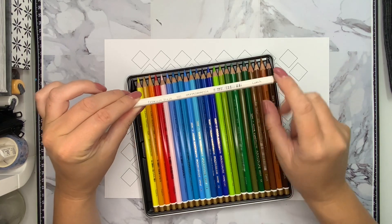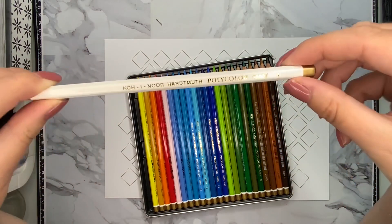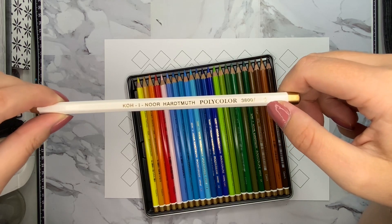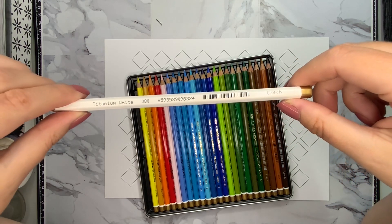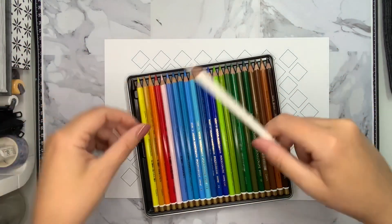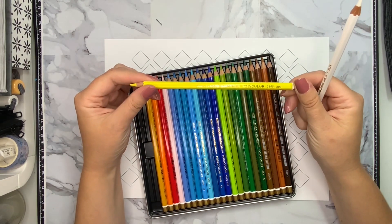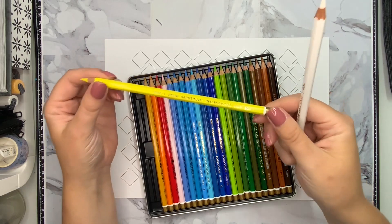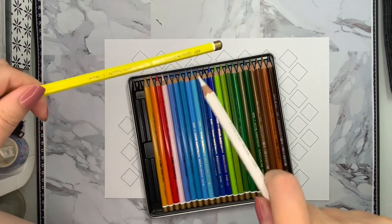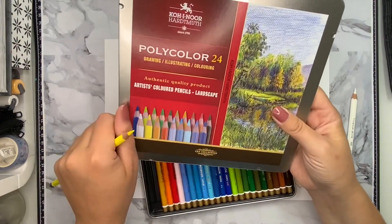Each pencil has a color name, brand name, and color number. They also have a code on them because these pencils are available open stock — not everywhere, but I have seen them here and on some web shops, so you can buy individual ones if you just want to try one or two. There are also other numbers on these pencils and I do not know the meaning of all of them. Now I'm going to do the swatching and see how these pencils feel.